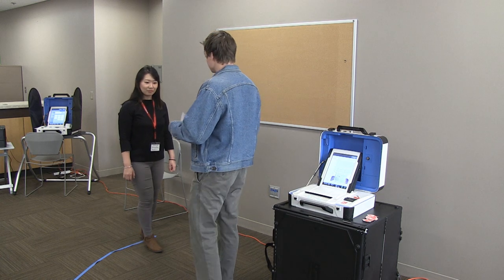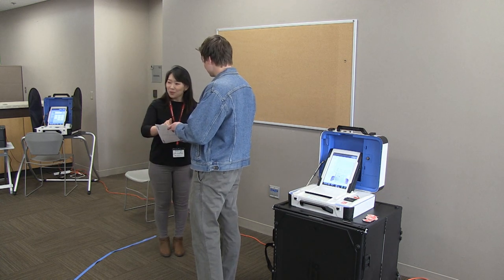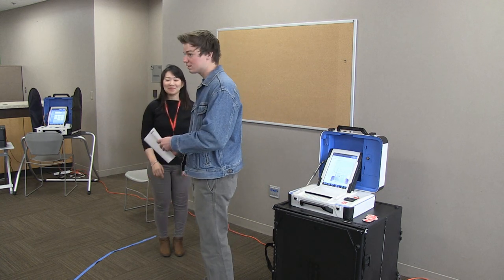If the voter would like to spoil their ballot, they can do so at any time. Direct them to the ballot judge.